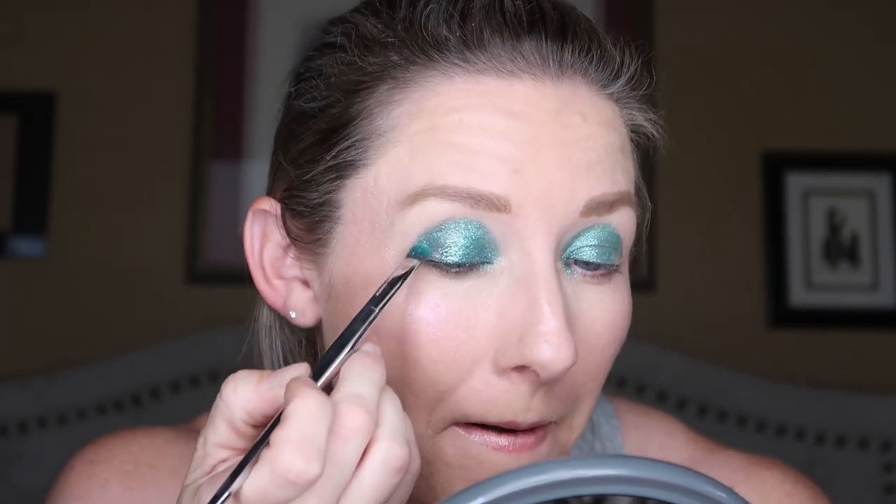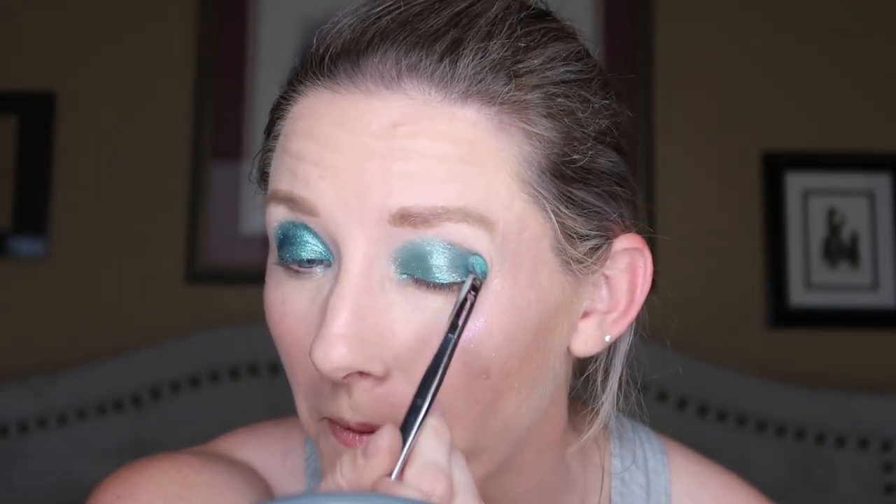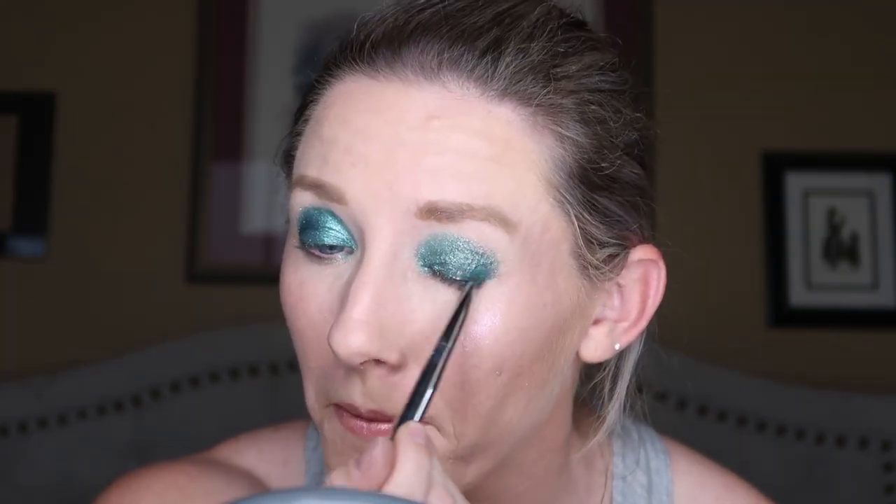This is super duper pigmented, and might I add, for the amount of glitter I have just applied to my face, there is almost zero fallout. Then for the outer half, we're going to go into the marble shade Fata Morgana. That is blending together absolutely lovely — and again, no fallout, and it's such a chunky shade. This is just absolutely stunning — I already feel beautiful.